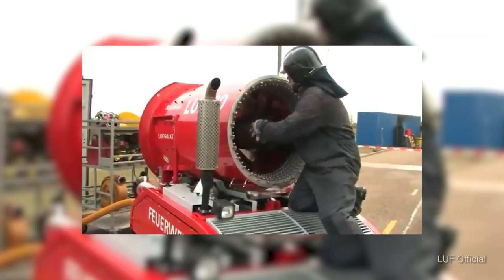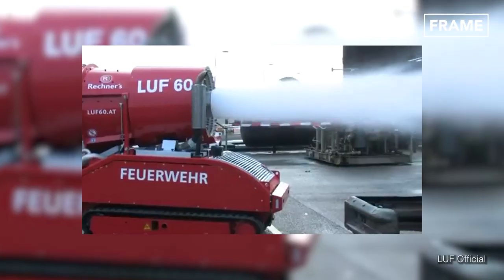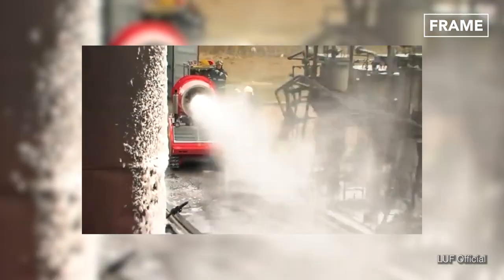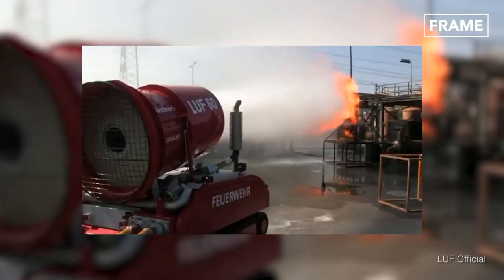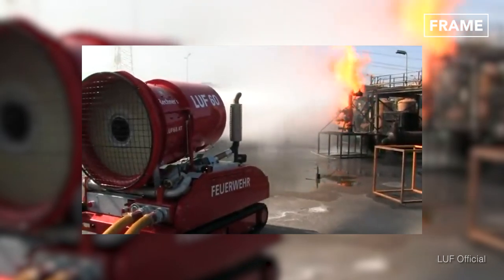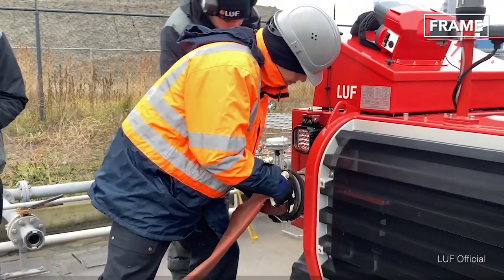Basically, the Luft 60 is a firefighting support machine. It supports firefighters during their dangerous jobs. The main application started with tunnel firefighting and expanded to the wide field of industrial firefighting — everywhere you do not want to send firefighters into a building to risk their lives from collapsing buildings or collapsing structures.